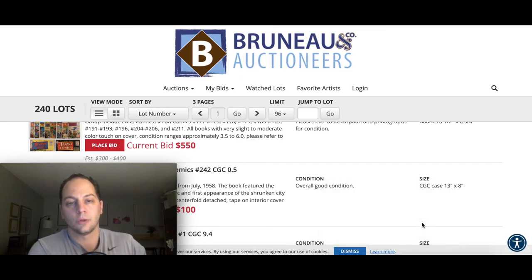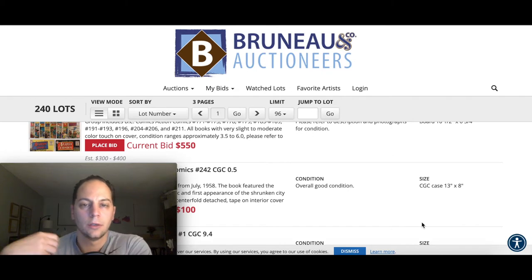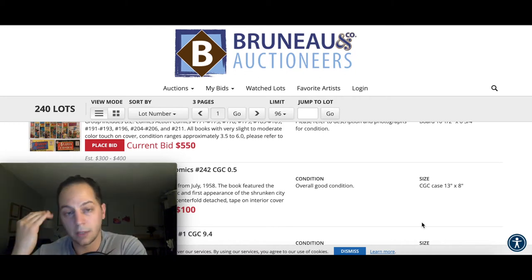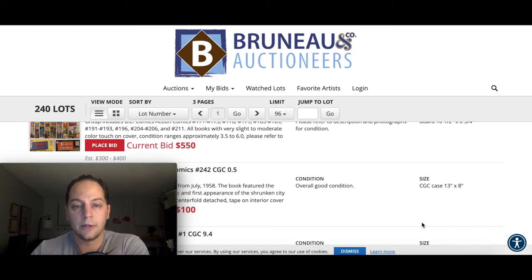I want to talk a little bit about Wednesday night's auction on Bruno & Co. Auctioneers. I like to talk about this website when they do their auctions because you can get some pretty good books here that are not often shown on the big auction company sites like Heritage, Comic Link, Comic Connect, Christie's, and so forth. Sometimes you can get some pretty cool books that fly under the radar — sometimes good prices, sometimes record prices, but you get those books for a decent price. I like to point these out when they come up.